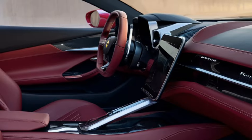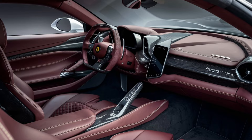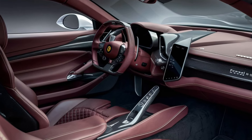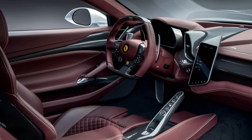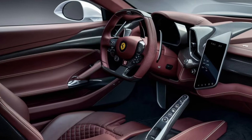The dashboard includes a fully digital instrument cluster and a large central infotainment screen offering features such as navigation, climate control, and smartphone integration. The steering wheel is multifunctional with touch-sensitive controls, keeping most functions within reach of the driver.